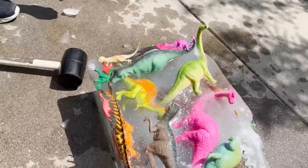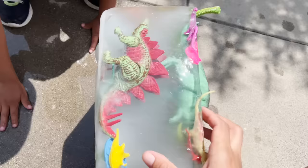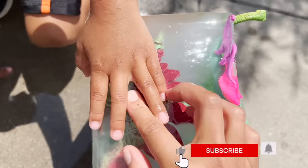Our Dimetrodon is almost out. Jeremy, I have an idea — how about we flip it over and hit it from the other side, because the dinosaurs might break. Let's flip it over.